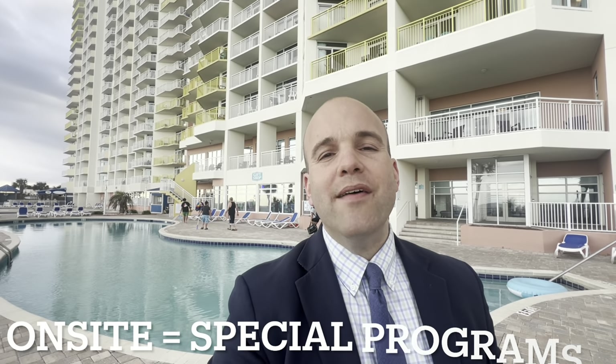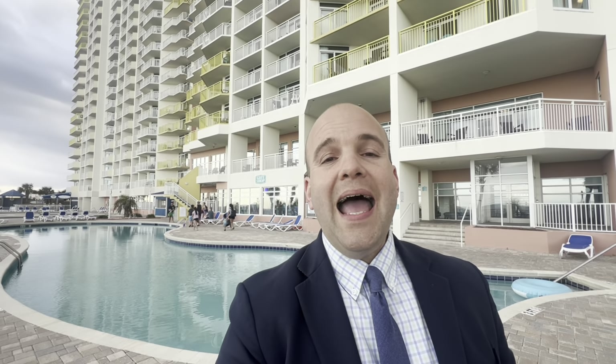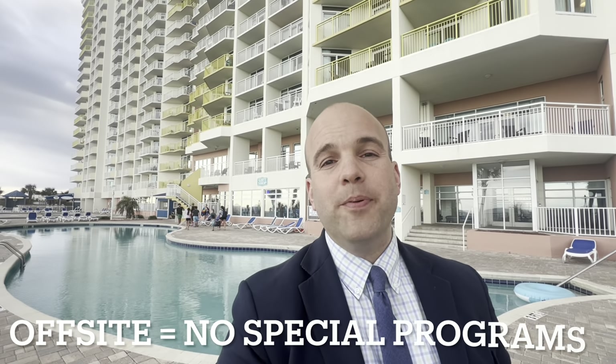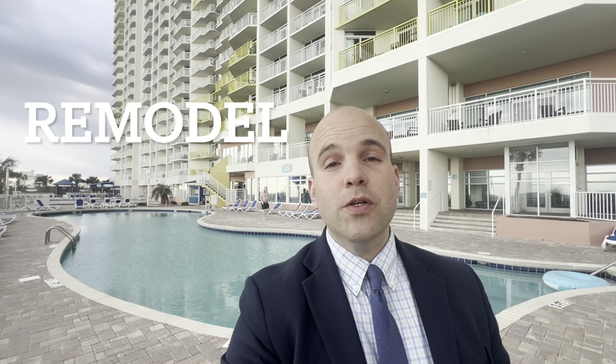Larger properties like four-plus bedroom units do have a harder time renting during the off season. On-site property managers generally have special programs in place to attract large groups of golfers, for example, to rent your unit during those off-season months — as compared with off-site property managers that might not have those special programs. When you have a larger unit, a four-plus bedroom unit, you can also do things like remodel to increase gross rental income.